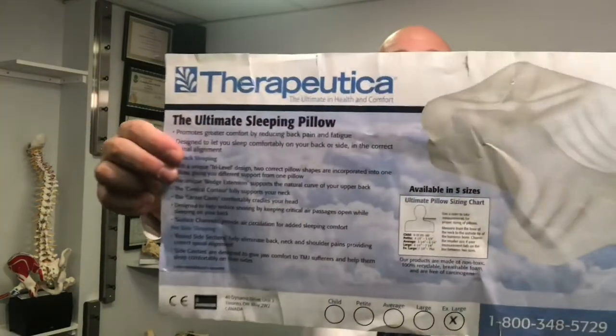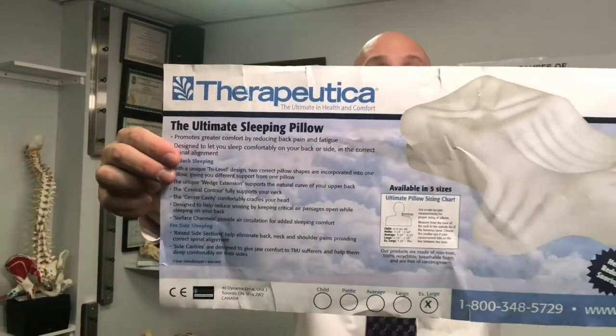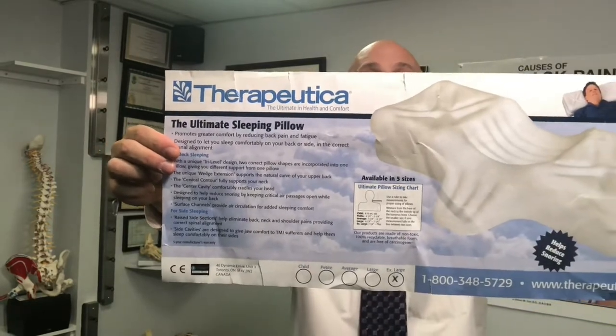If you have any questions about picking out a pillow, feel free to ask or comment below. My favorite pillow is the Therapeutica pillow — I'm not getting paid and I don't get any royalties from this. It was originally made in Canada, and now a company called Core Products took it over because it's a great pillow. You can find it online; I'll leave the links below.